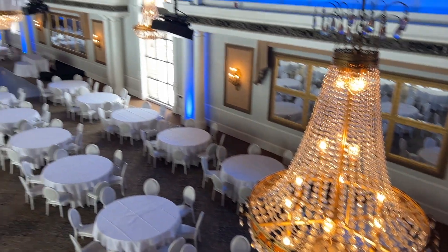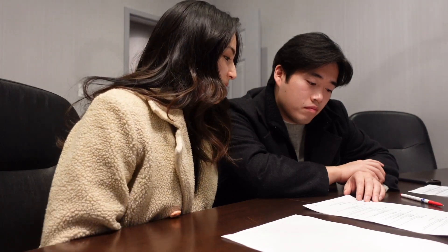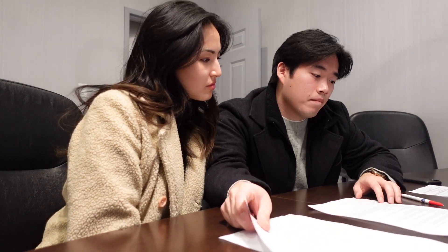Reviewing the venue details: the main entree, after dinner dessert, coffee and tea, the savory trio, contact for the audio visual company, the ceremony details. The first two pages were the same terms and conditions we picked up the other day.